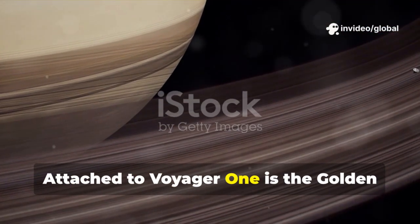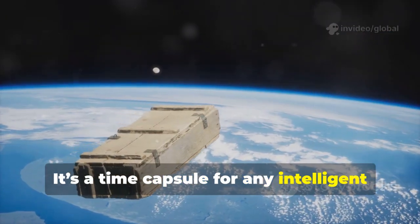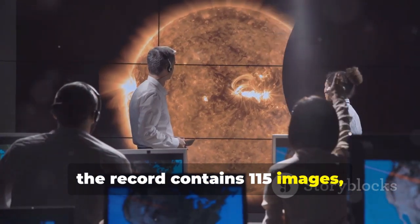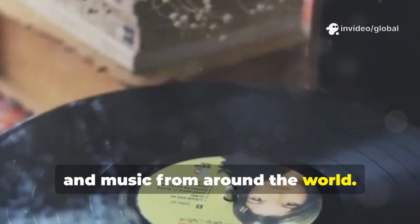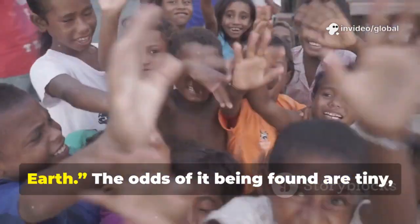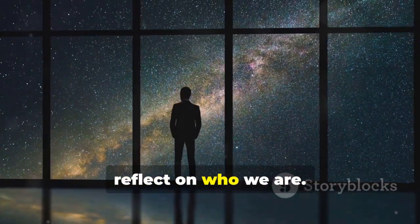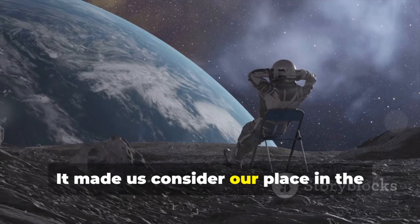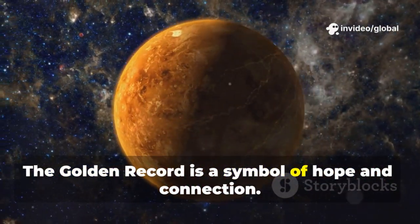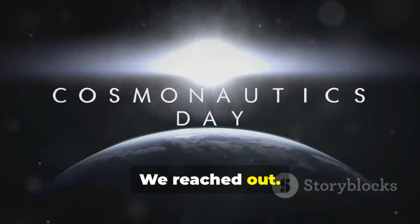Attached to Voyager 1 is the Golden Record, a 12-inch gold-plated disk — a time capsule for any intelligent life that might find it. Curated by Carl Sagan and his team, the record contains 115 images, sounds of Earth, and music from around the world. Greetings in 55 languages say, 'Hello from the children of planet Earth.' The odds of it being found are tiny, but the record's true purpose was to reflect on who we are and consider our place in the universe. The Golden Record is a symbol of hope and connection. Even if no one ever finds it, it says: we were here, we reached out, we dared to dream.